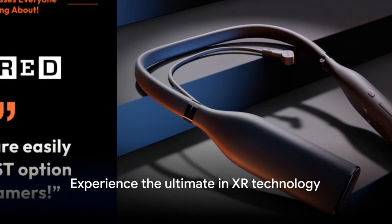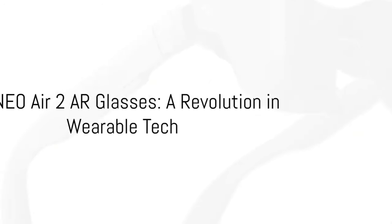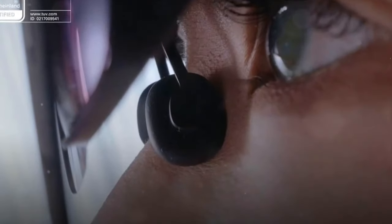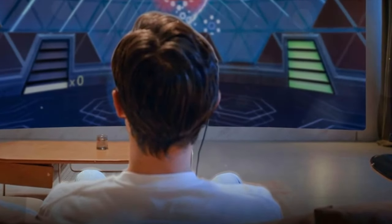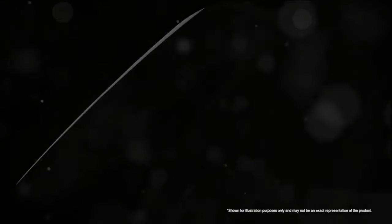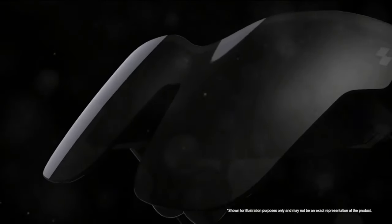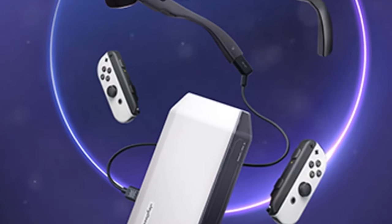Are you ready to experience the ultimate in XR technology? Welcome to our review of the groundbreaking Rainio Air 2 AR Glasses — a leap forward in smart glass technology. Experience unparalleled clarity and efficiency with Sony's next-gen micro-OLED technology: brightness reaching 600 nits, a 120Hz refresh rate, and 1080p resolution, all in the power-conserving Rainio Air 2.